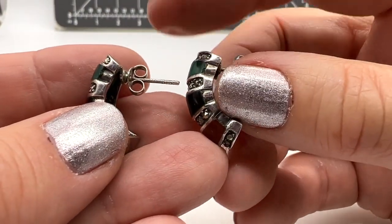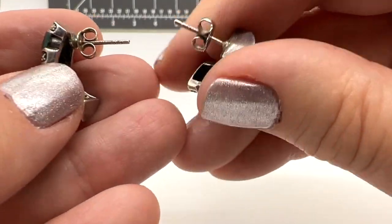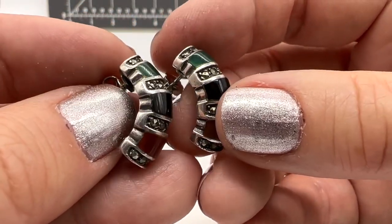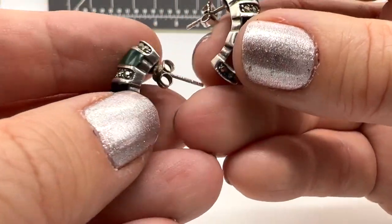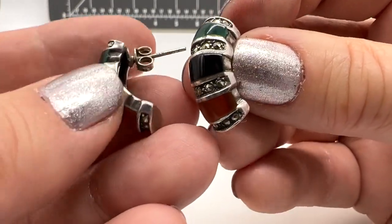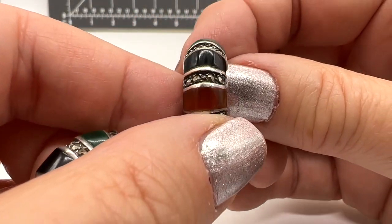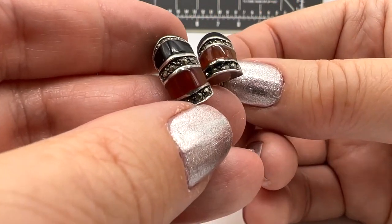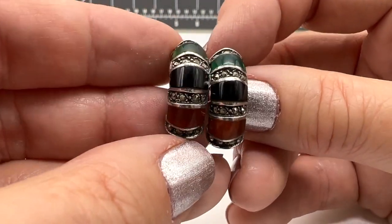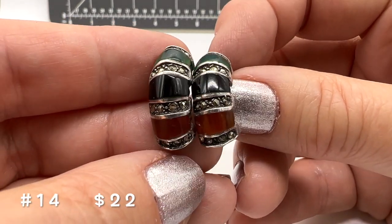Here's a pair of beautiful earrings. These are sterling silver. So pretty — I think they're also marked ND, so I'm not sure who that artisan is, but they are gorgeous. I like the curvature on them. I don't see any missing stuff — these look very, very good. These are number 14 and they're $22.